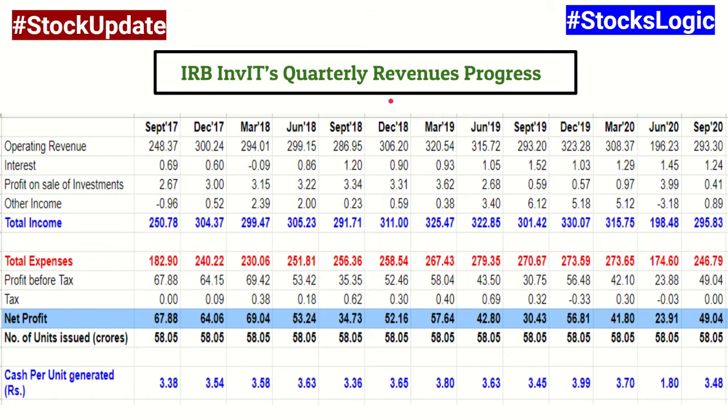This is IRB InvIT's quarterly revenue progress table. Have a look at the total income figure — it has been steady, more or less, around the 300 crores per quarter mark for most quarters, reaching a high of 330 crores in December 2019. During the lockdown period in the June quarter, it dropped to 198 crores, but has since picked up very nicely to around 296 crores in the most recent second quarter — almost back to 95% of the pre-COVID normal range. This suggests a fairly healthy recovery in traffic volumes.